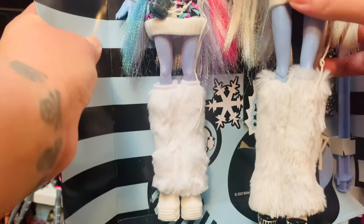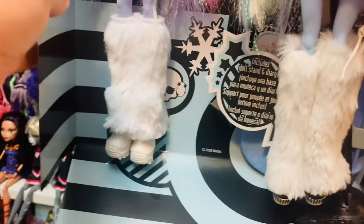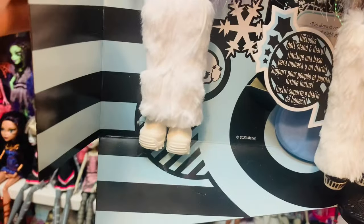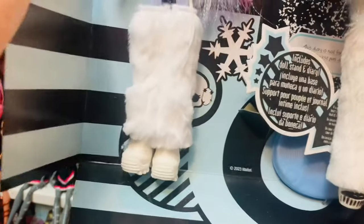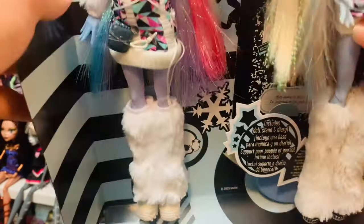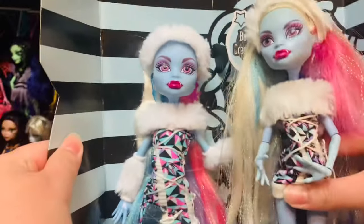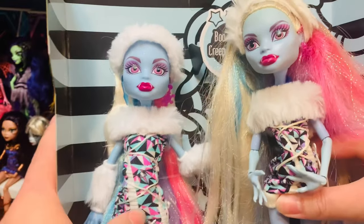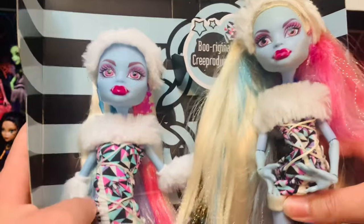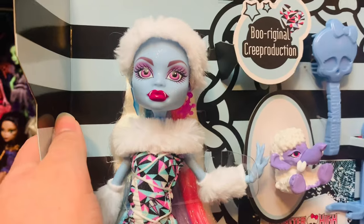The leg warmers look pretty much the same, although I think on my original Abby they look a little bit more plush. On the new one, they are of course brighter. My Abby does not have her original shoes. They're a little bit different, but the Creep Reduction is still absolutely gorgeous. For anyone who does not have an original Abby, I think she will absolutely suffice just fine — she is stunning.